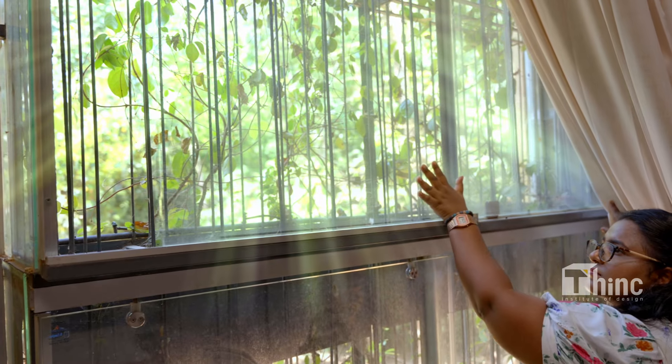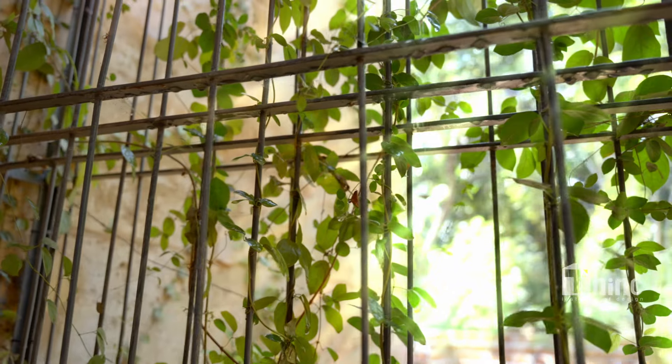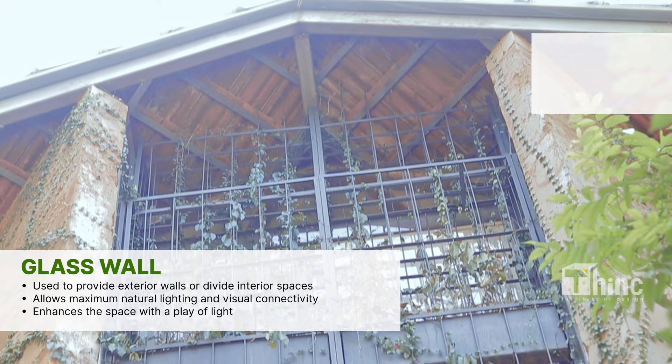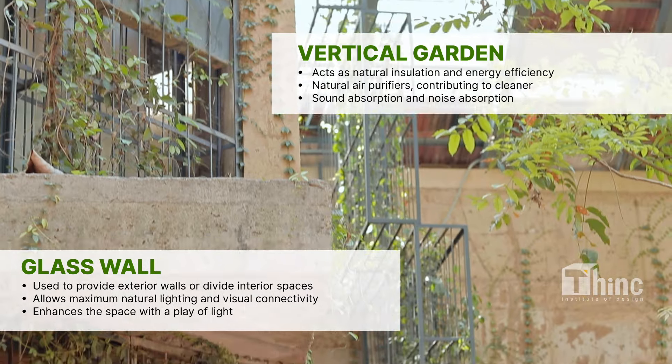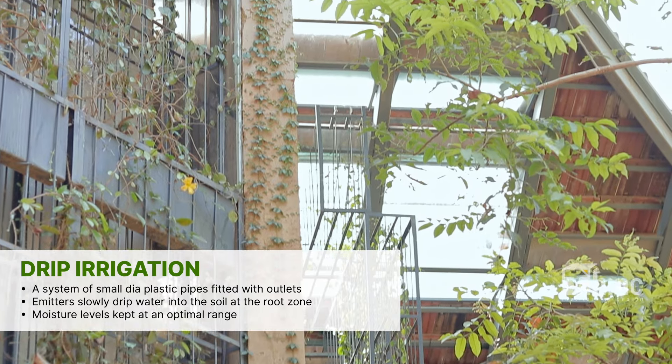Sunlight makes a space beautiful. As the building faces the west side, the natural sunlight is beautifully incorporated by giving a larger glass wall with vertical gardening. The vertical gardening is watered using a drip irrigation method.